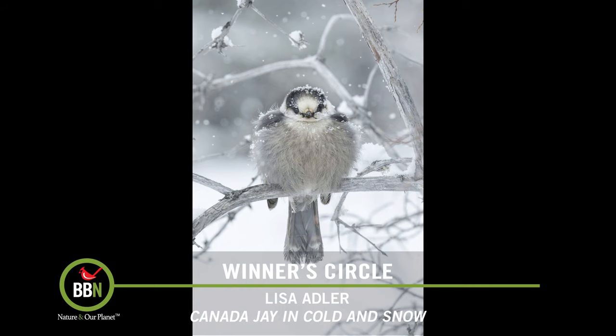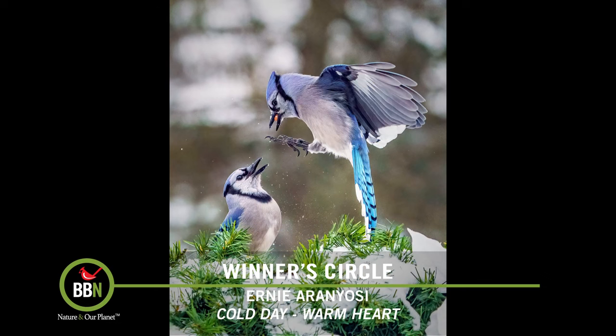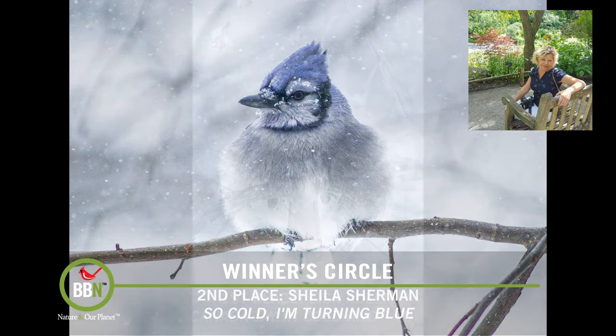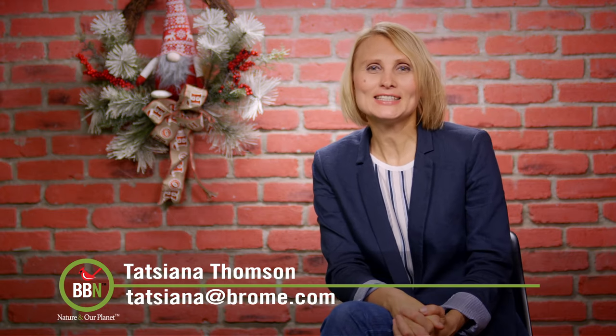Our November pictures were actually a lot colder than the weather we've had this November — it's been so mild. Let's check out the top five. Here's the third place, the second place, and the grand prize winner — congratulations everybody! December, our final contest of 2023, is bird-inspired art. Feel free to submit whatever you want as long as there is a bird in it. Good luck everyone — I can't wait to see all your bird art. Take care, I'll catch you in two weeks!